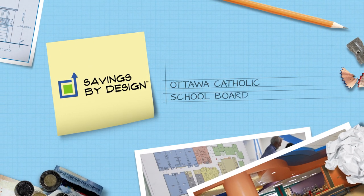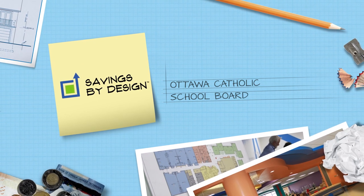We're a big board — 40,000 students and about 84 schools. We're the top performing board in Ontario for energy management, and we're very successful on the academic side as well.